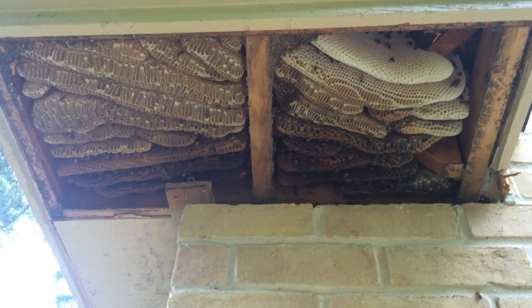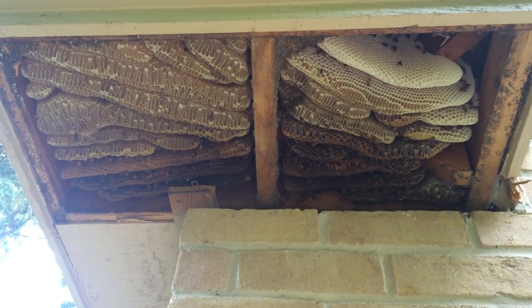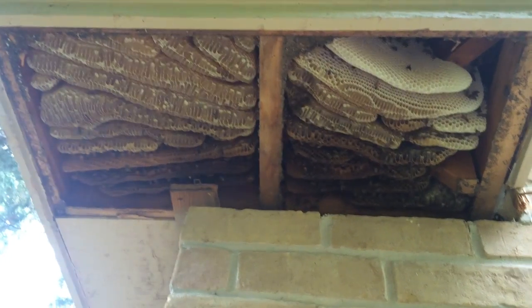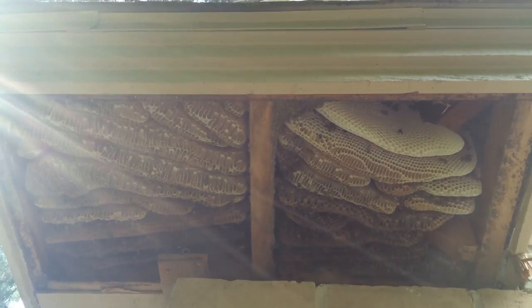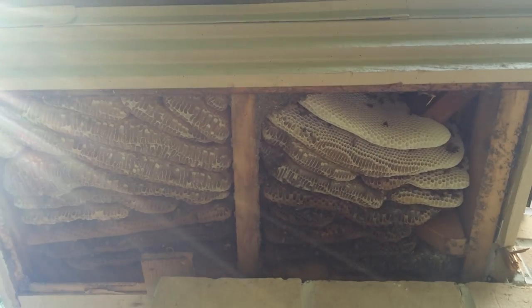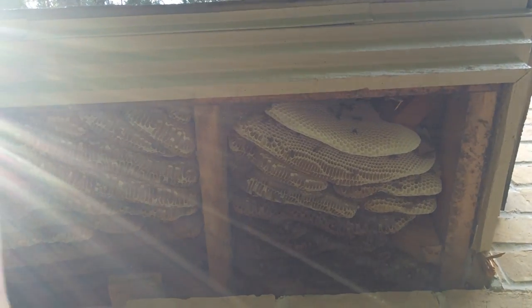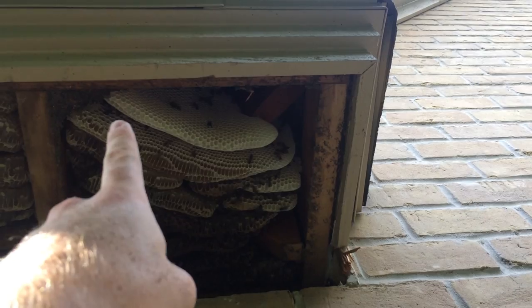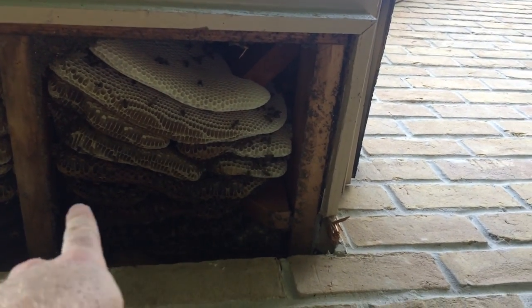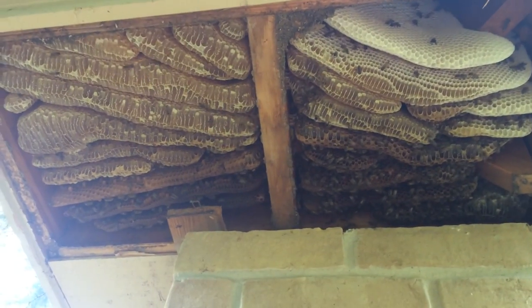So we got it opened up. The homeowner noticed them a week ago, but the combs up there are dark enough to say they've been here at least since this spring, if not last summer when they moved in. But hey, you can't hate on people for not noticing. Got a bunch of capped honey over here, some capped honey in there, some open nectar here, and then the brood nest all back in there.